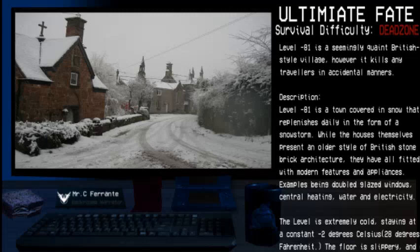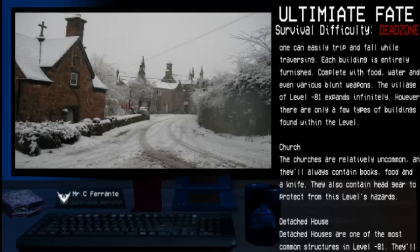The floor is slippery, and one can easily trip and fall while traversing the level. Each building is entirely furnished, complete with food, water, and even various blunt weapons. The village of Level Negative 81 expands infinitely; however, there are only a few types of buildings found within this level. The churches are relatively uncommon, and they will always contain books, food, and a knife. They also contain headgear to protect from this level's hazards.